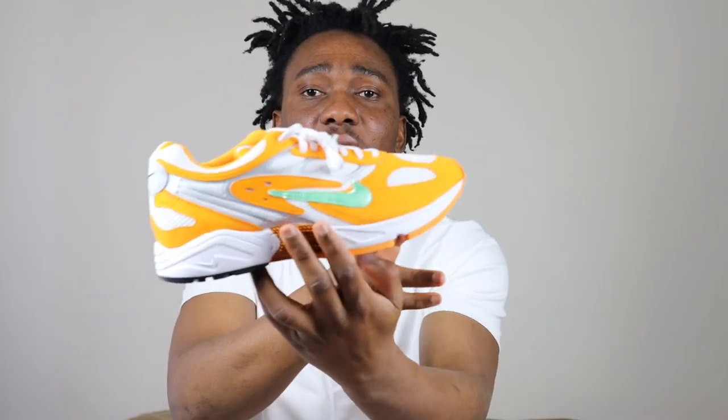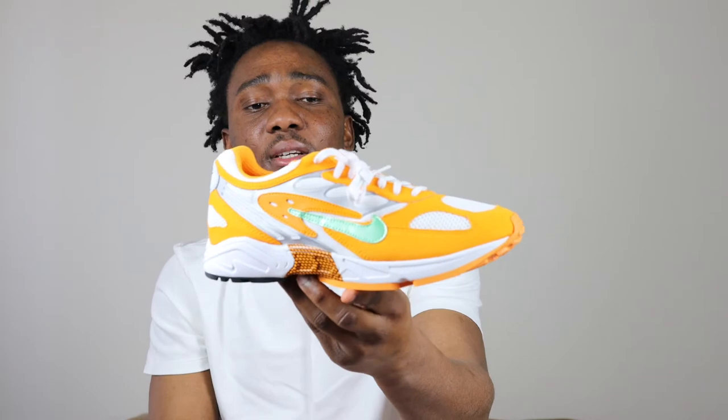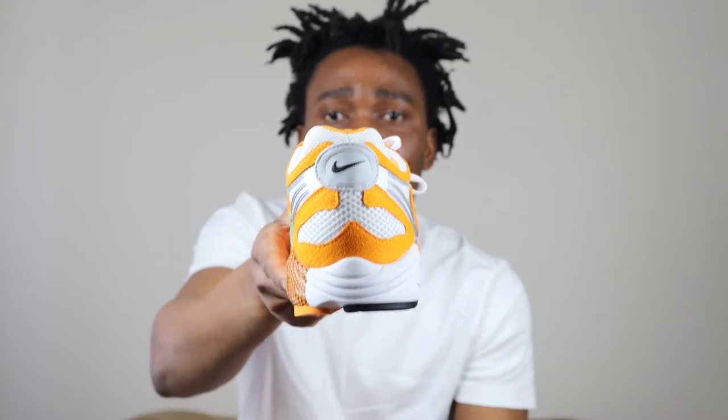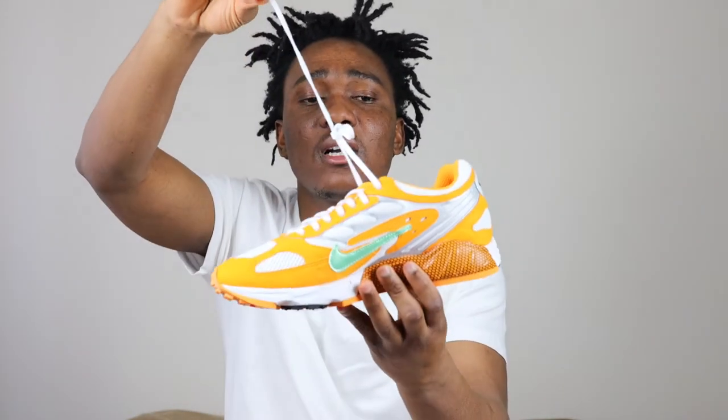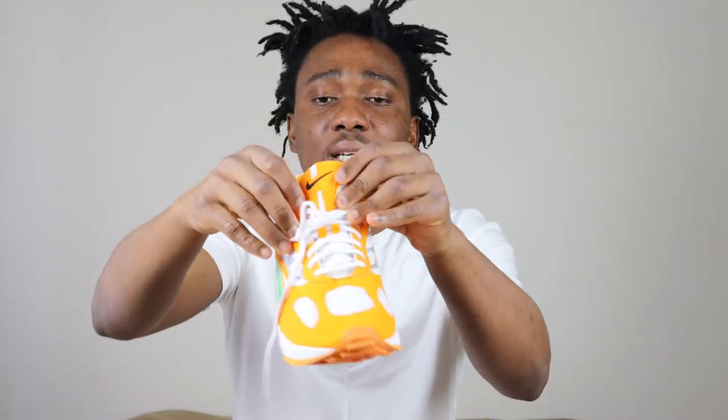On the other side of the sneaker, the swoosh is green in the middle and black on the back, and we have gray on the back too. The laces are white. Let's check the inside of the sneaker — we have regular paper and the tongue is white and orange.